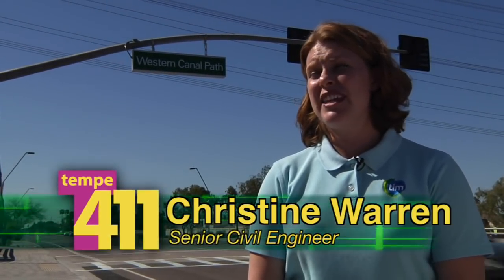The HAWK pedestrian beacon is just another example of some of the innovative technologies the city of Tempe Traffic Engineering Department has been able to implement. We're very excited about the success of it and we feel like it's a great addition to our city traffic signal system.